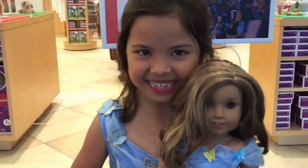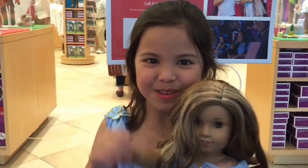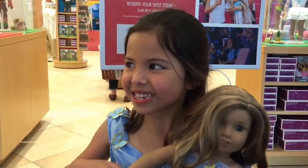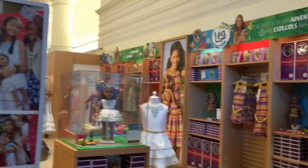Hi everybody, it's Sia and today we have Leah. And where are we? We're at the American Girl store in Chicago. And let's show you guys all the layers we have.